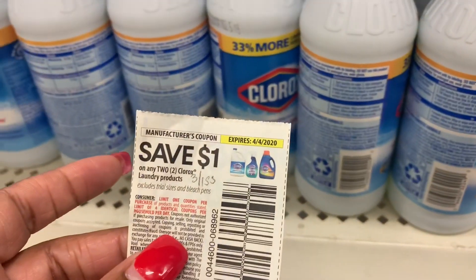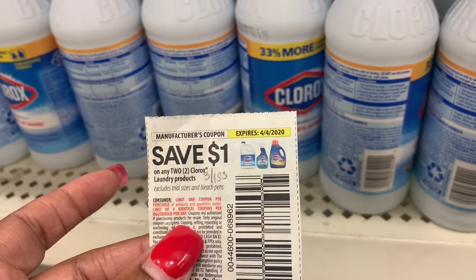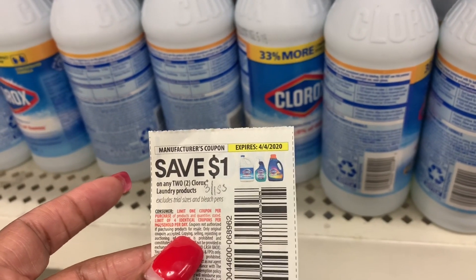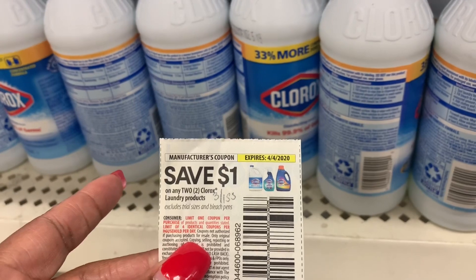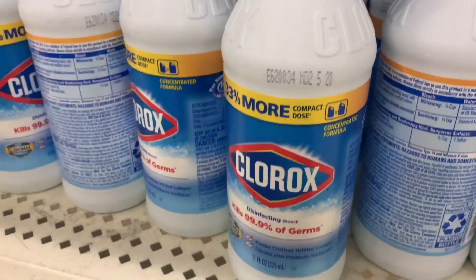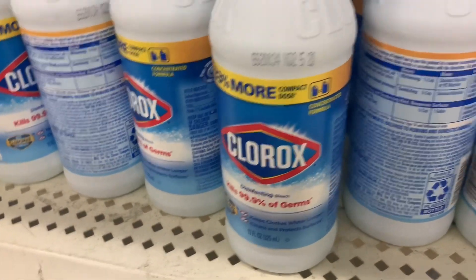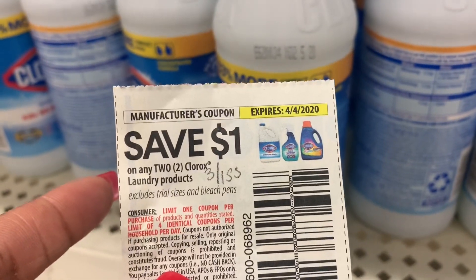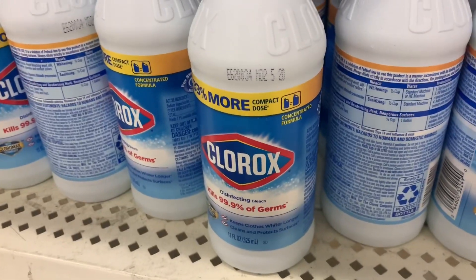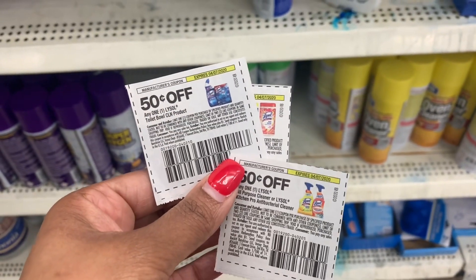Next, I'm going to pick up two of the Clorox bleach. I have this coupon that came in the 3-1 SmartSource — it says save a dollar on any two Clorox laundry products, and it includes trial and travel size. I looked at these and I don't see trial or travel size anywhere on here, so I'm going to pick up two and use one coupon, paying just $0.50 each for both products.